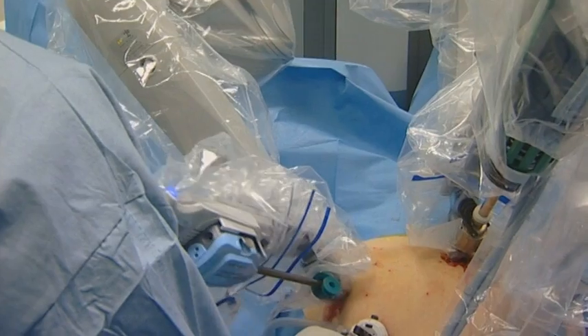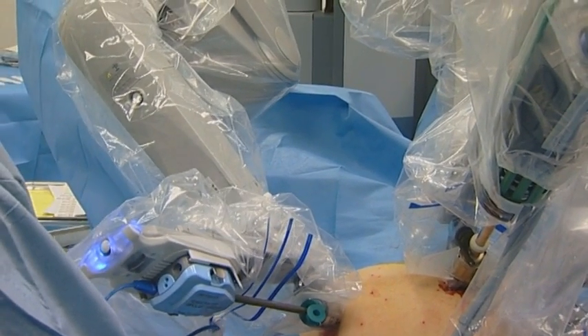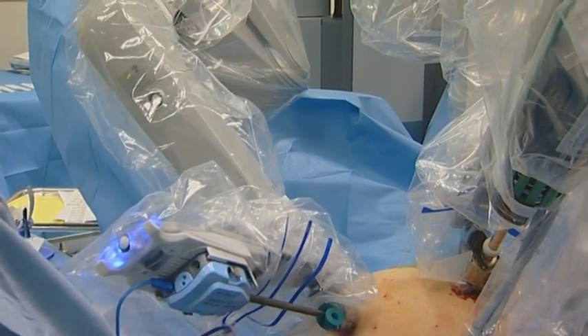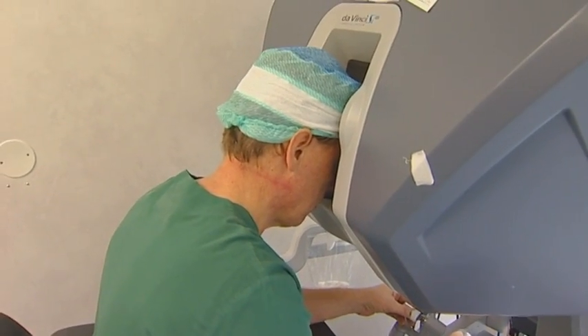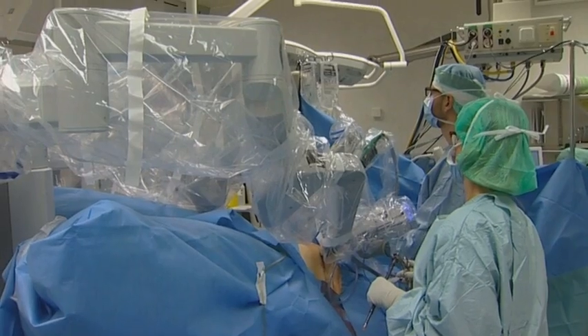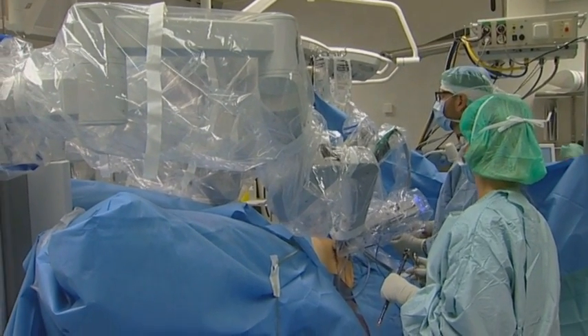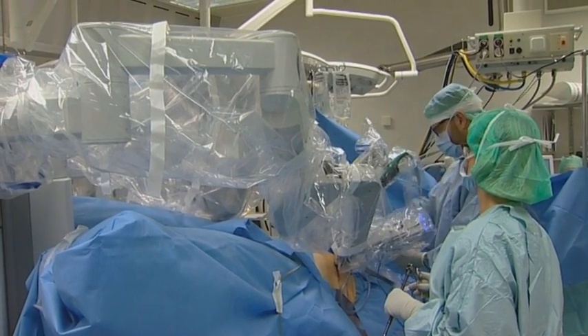However, there is a difference between controlling the scalpel by just looking where it is, or by actually feeling it as if you were holding it yourself. And here, our research on force control and haptic interfaces comes into play. We try to give the surgeon the haptic feeling back, and also study how, for instance, network delays influence the performance.